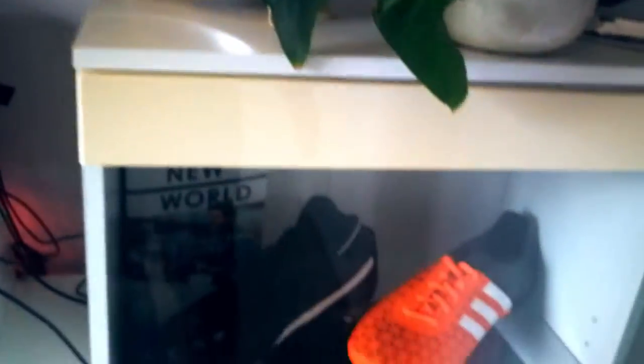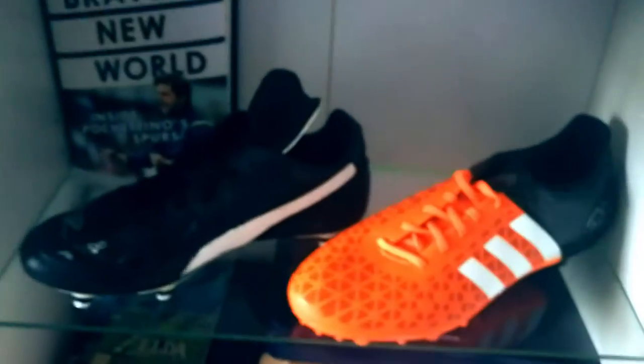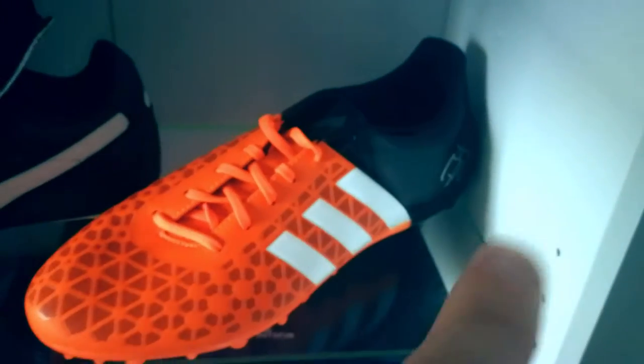We're rushing to try and get out of the house because we need to go to the cinema. Anyway, two football boots — one signed by Dele Alli, and that one by Paul Gascoigne. And under here I've got my router, my Sky broadband, and down there I've got my NAS, which is where I host my website and all of my files.